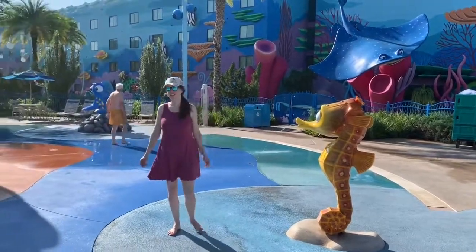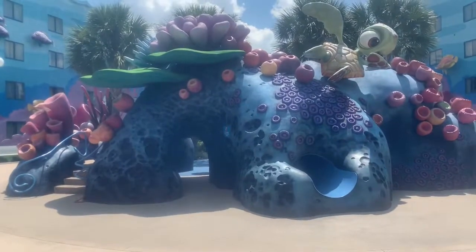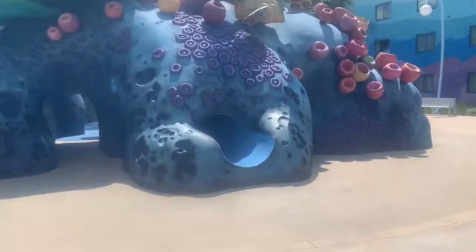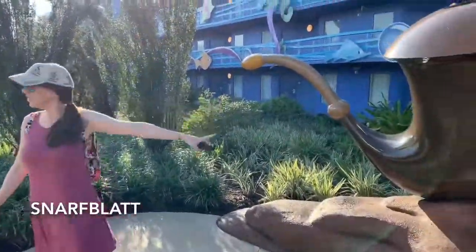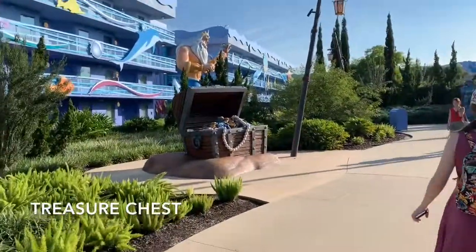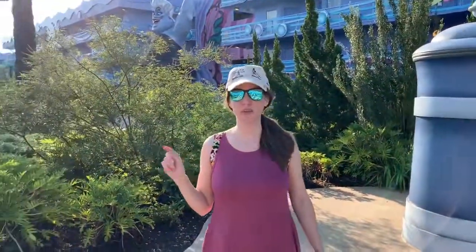This is actually a slide - John and I missed this earlier. So there's a little slide and you come out over here. There's an area with a tanker, and I can see Prince Eric. If you guys recognize what this is from in The Little Mermaid, comment down below, because that's my favorite Disney movie of all time.